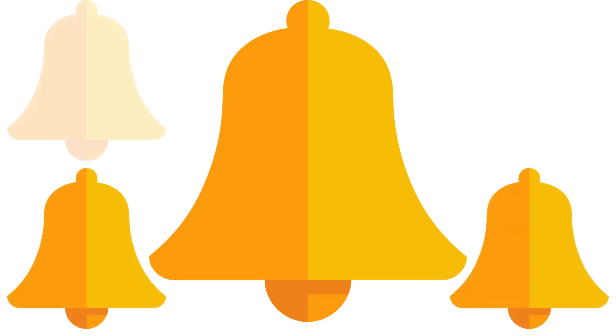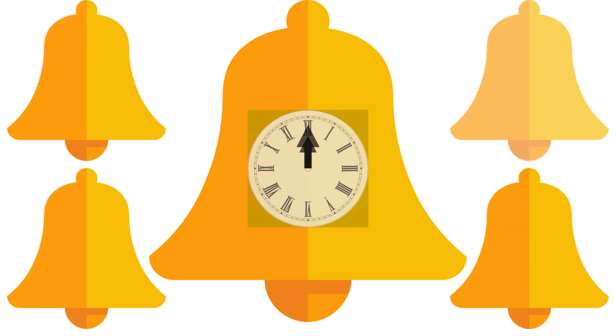The Big Ben refers to the huge bell inside the clock tower in London. Interestingly, there is a smaller bell of a different musical note on each corner. Together, they are called quarter bells because they make a melody every quarter hour, or 15 minutes.